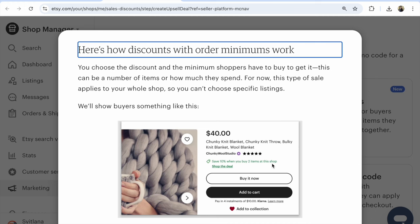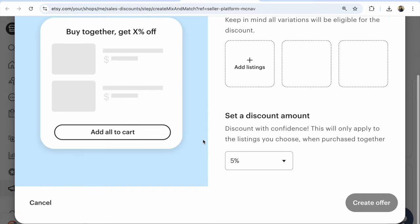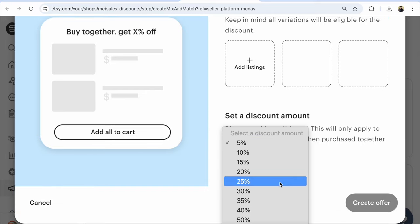Number two: discount — choose listing and set discounts. Your customer will see, for example, three listings. He or she wants to buy something and under the item sees 'buy together, get some percent off.' You could add listings that suit each other — for example, add five percent or sixty percent off.